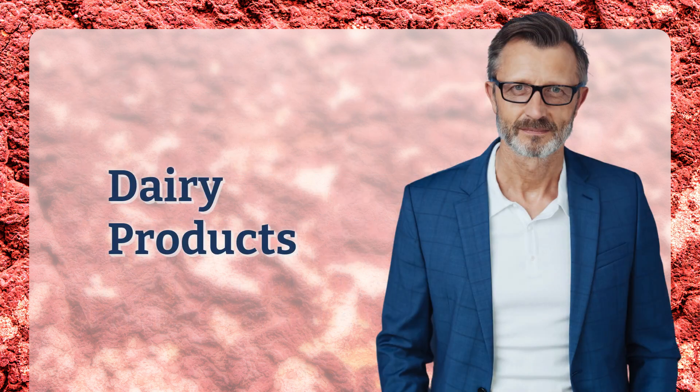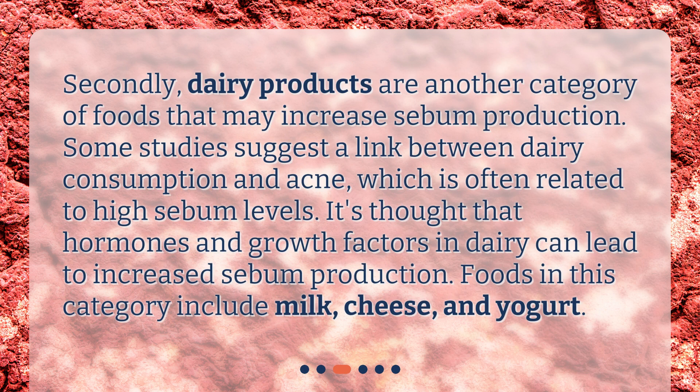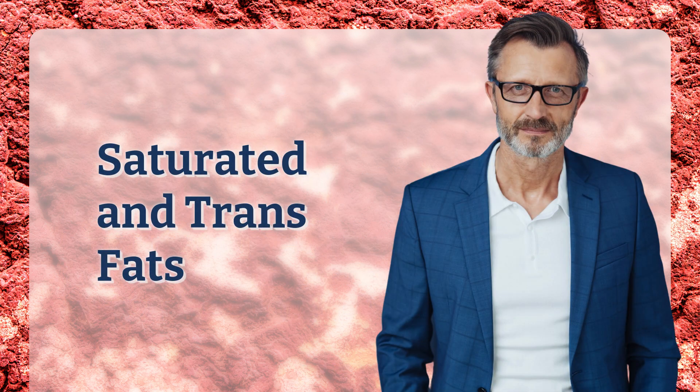Secondly, dairy products are another category of foods that may increase sebum production. Some studies suggest a link between dairy consumption and acne, which is often related to high sebum levels. It's thought that hormones and growth factors in dairy can lead to increased sebum production. Foods in this category include milk, cheese, and yogurt.